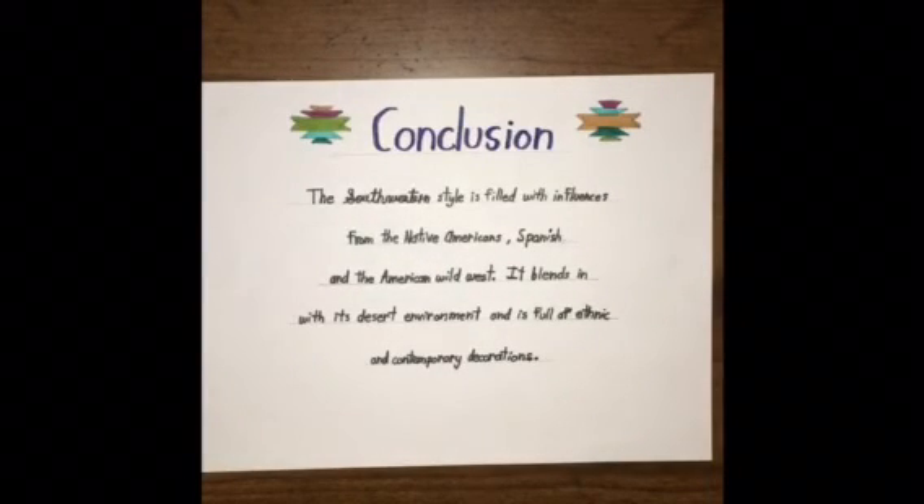In conclusion, Southwestern style is filled with influences from the Spanish, the Native Americans, and the American Wild West. Today, it blends really well with its desert environment, as it is mostly found in New Mexico and Arizona, and it's full of ethnic and contemporary decorations. Thank you.